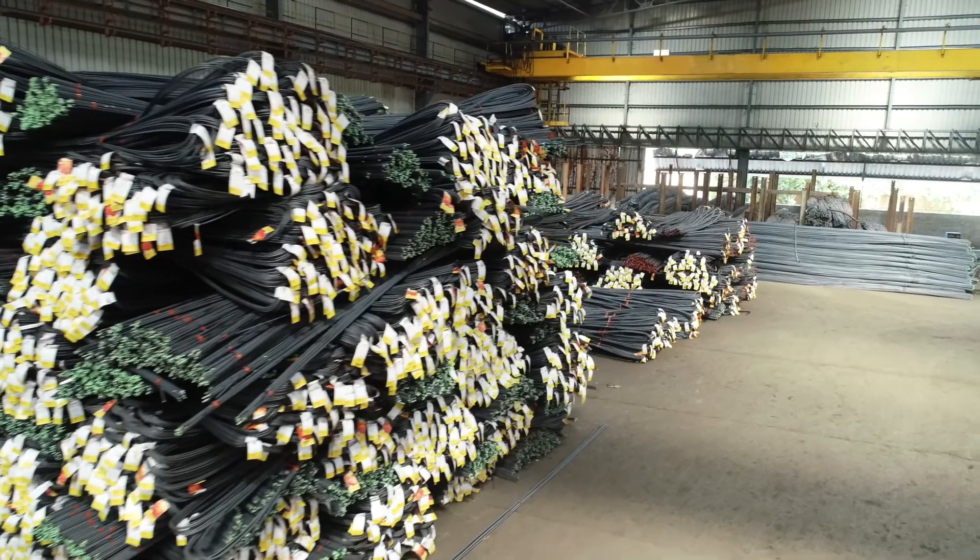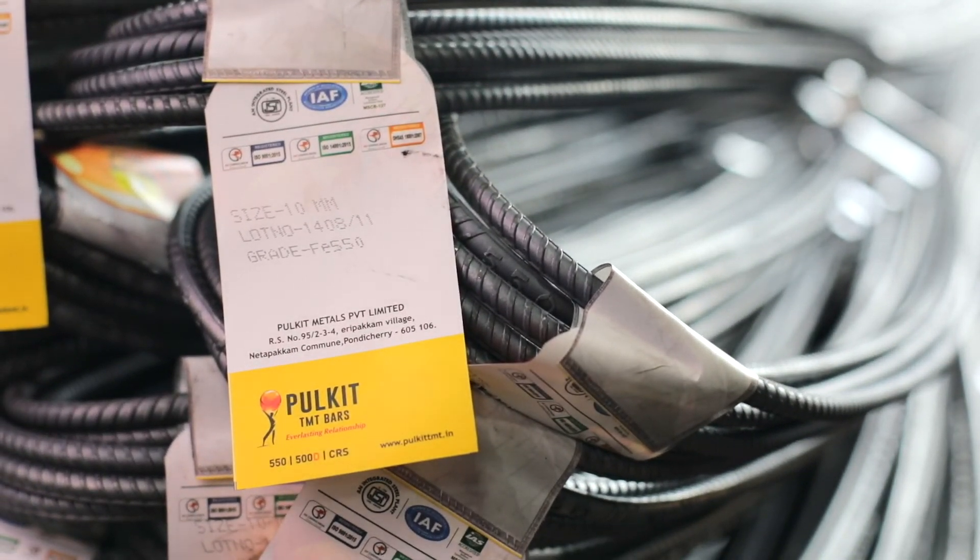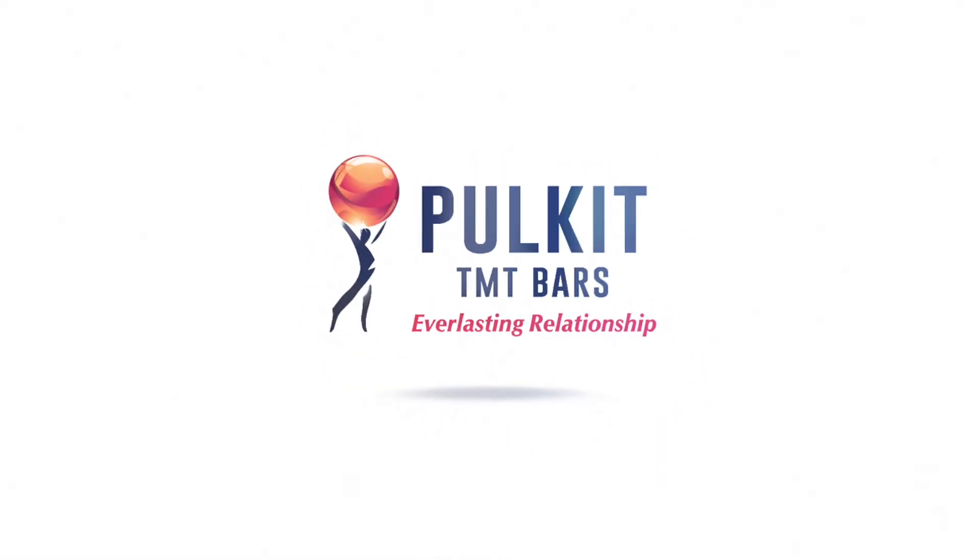These are some of the basic checkpoints to consider while buying TMT bars for your dream home. Issued in public interest by Pulkit TMT bars.